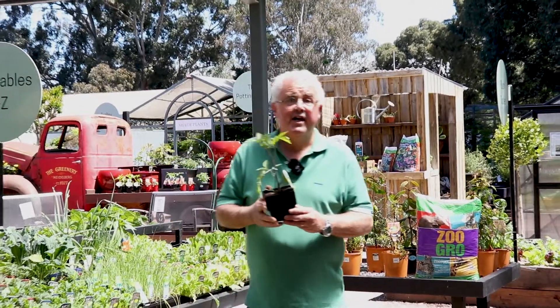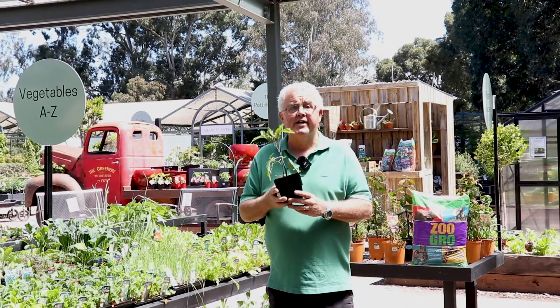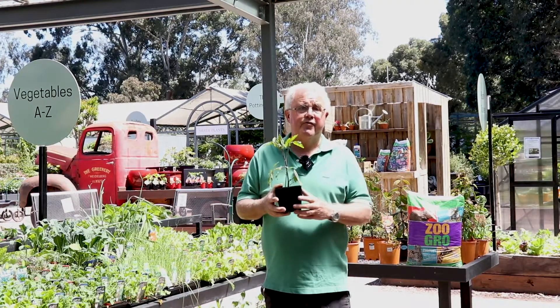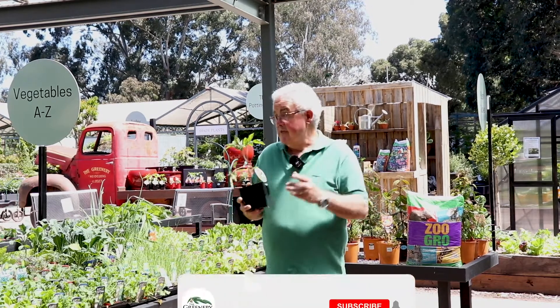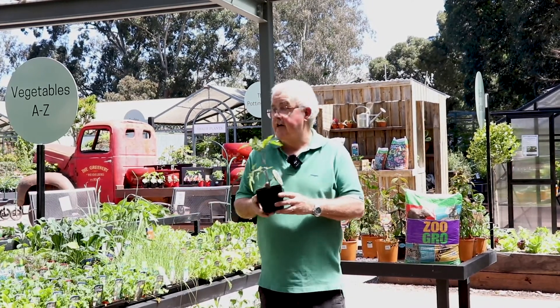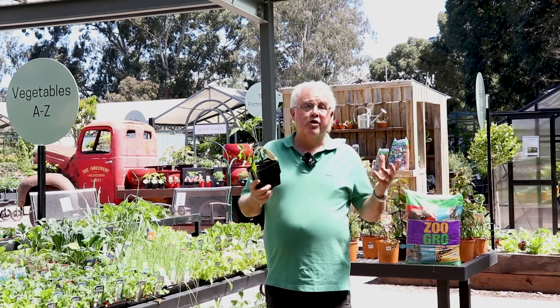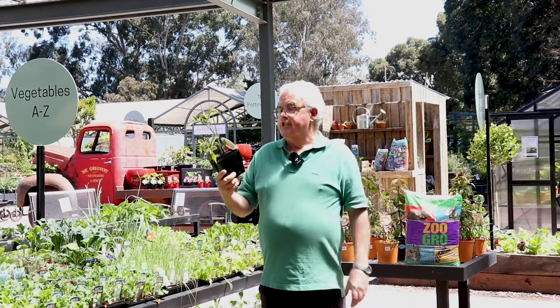Welcome to spring — this is a perfect time for planting spring and summer vegetables. The weather's right, not too cold, and plants get established before it gets too hot. I'm going to run through a few of the vegetable seedlings we have available at this time of year, including some of the more popular ones that everybody tends to plant.